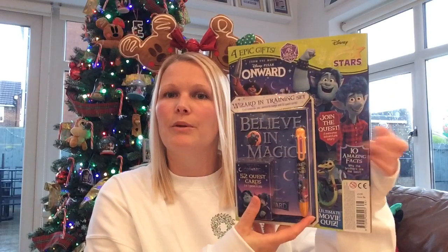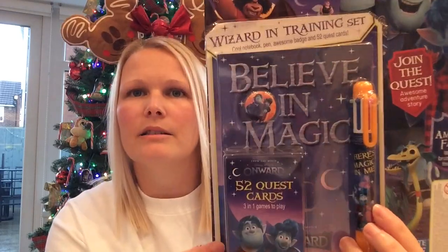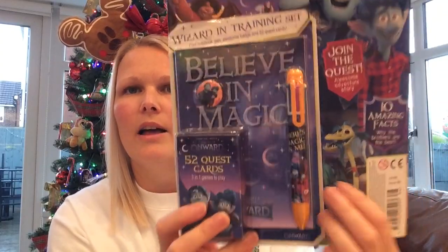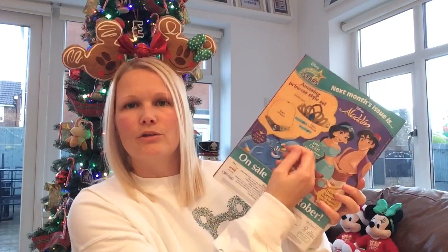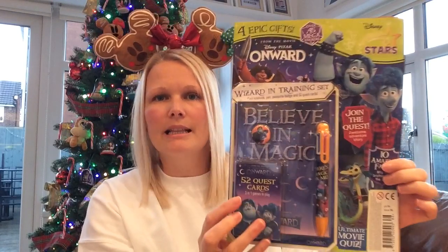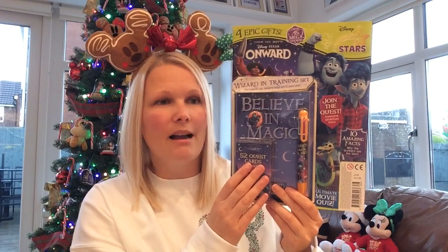Another really good cute gift idea is a Disney magazine that comes with free gifts. I've gone for this Onward one — I'm a big Onward fan. You can see you get a badge, a set of quest cards, a notebook, and a pen, plus an activity book with stickers and posters. This cost £4.99 and you generally find these in newsagents and supermarkets. Just for the free gifts alone I probably would have paid more in total, so I think this is a really good value gift.